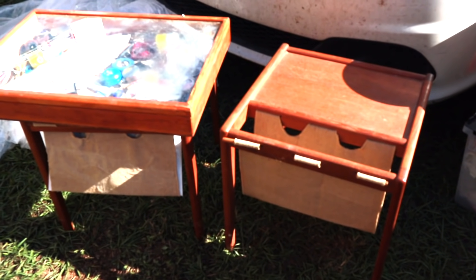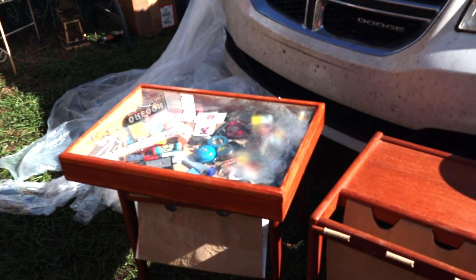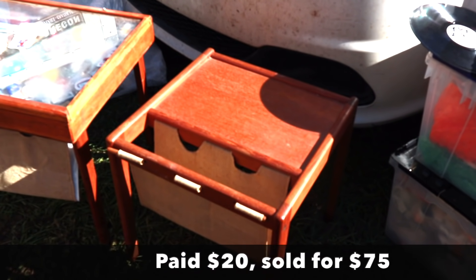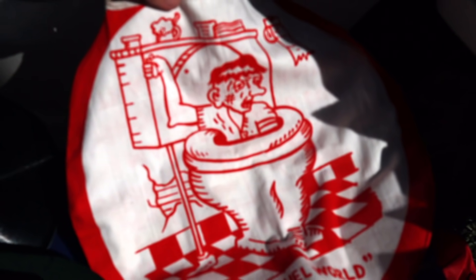I've got a pair of these. I think these are really cool. They're teak, they're from the 70s. They're not high-end, high-dollar items, but they really are super functional with that pocket for the magazines. They're a good look, they're lightweight and easy to move around, and people like them, so they should sell.